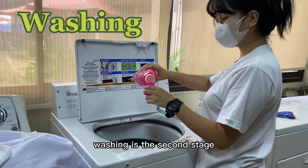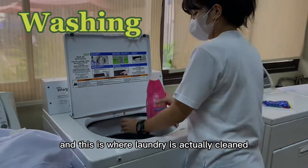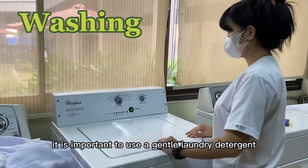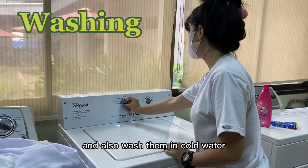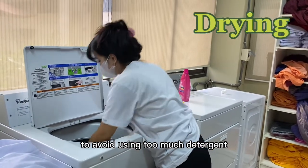Washing is the second stage and this is where laundry is actually cleaned. It is important to use a gentle laundry detergent and also wash them in cool water to avoid using too much detergent.